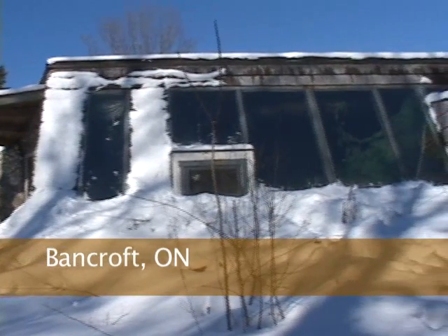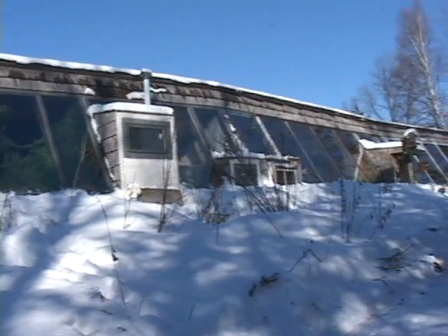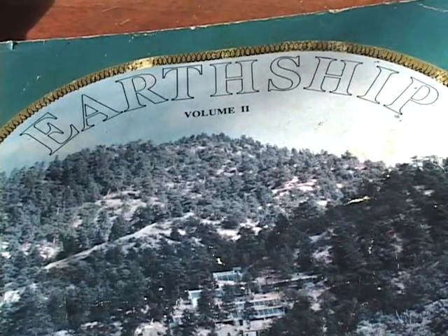This is where Pat and Chuck Potter have been living for the past 12 years. Their house is completely off the electrical grid and only heated by sunlight. They wanted to find a sustainable way of living, and the solution was an Earthship.